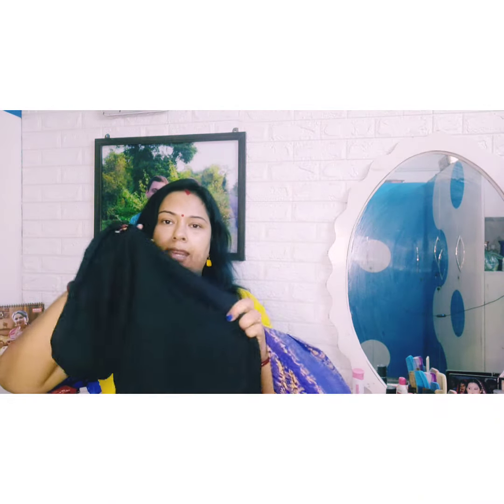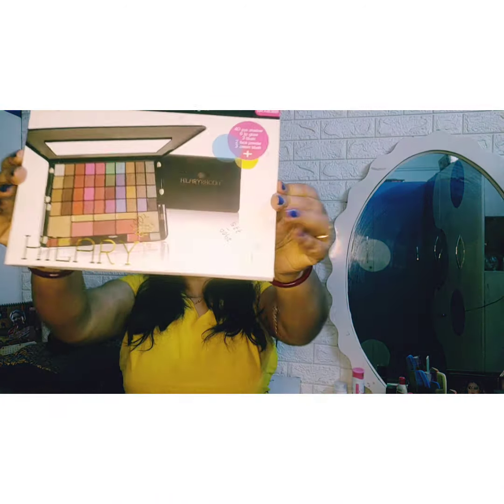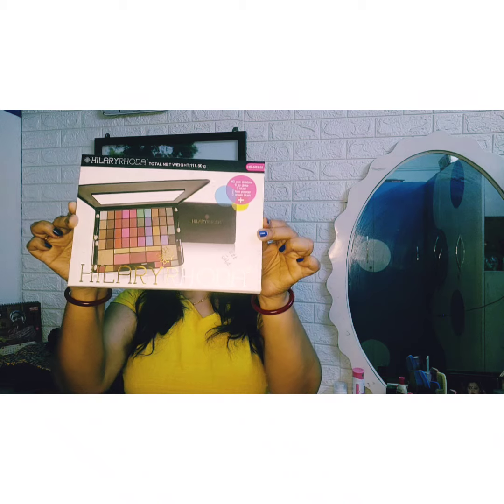I love this black short top which I bought from ABB. I also bought this palette — this is the Hilary Rhoda makeup palette. I bought this palette from Amazon for 645 rupees.